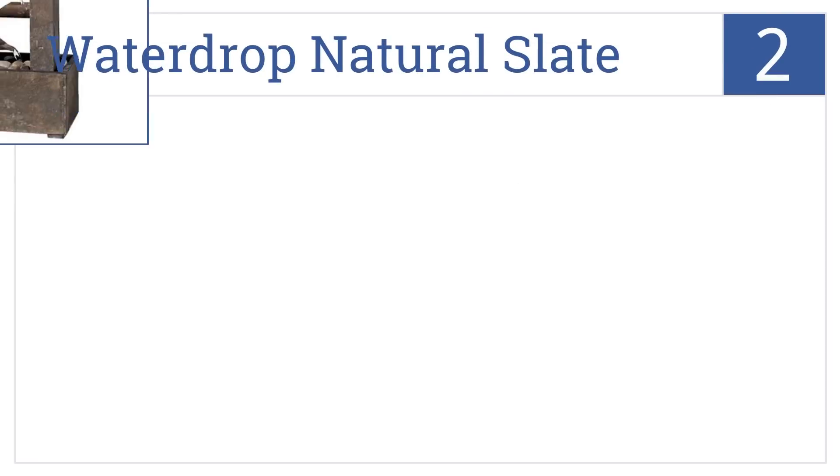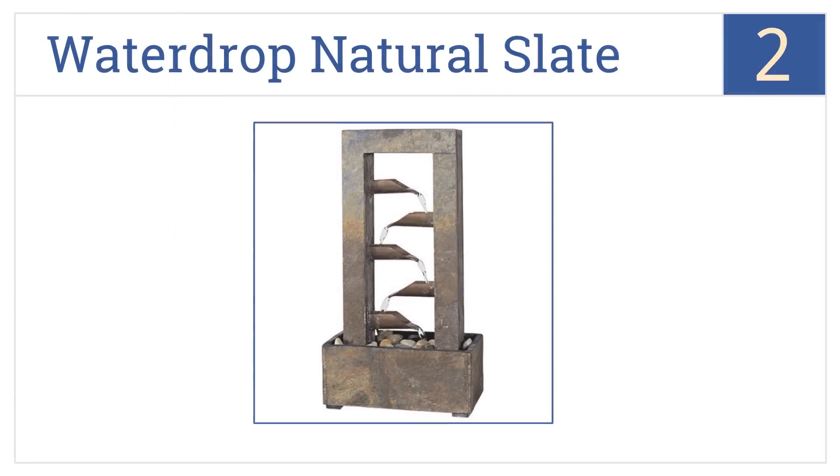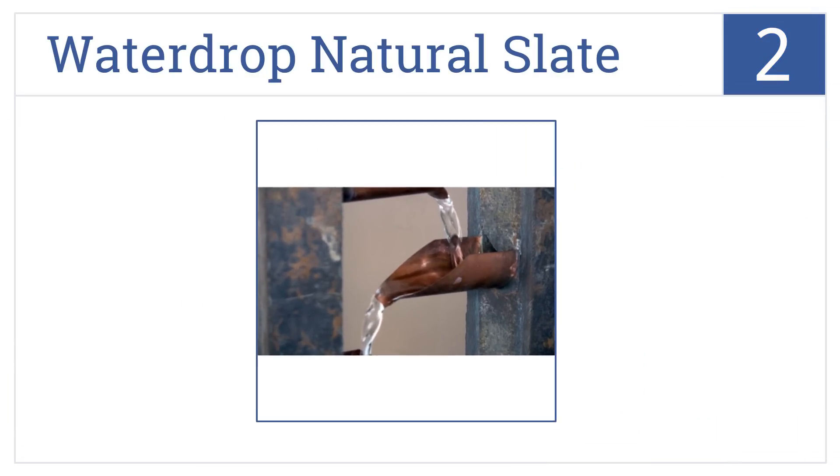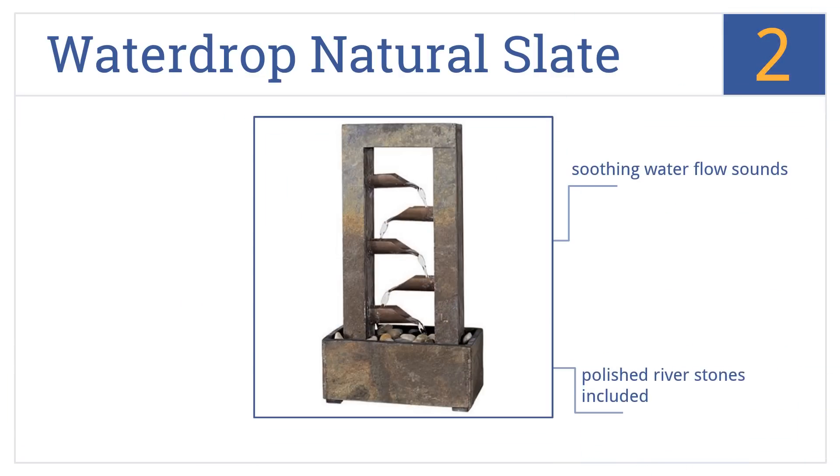At number 2, the Kenroy Home Water Drop Natural Slate Tabletop Fountain is elegant and understated, bringing a touch of class to any room it graces. This will give you soothing water flow sounds, and the polished river stones are included. It is made with natural slate and copper.